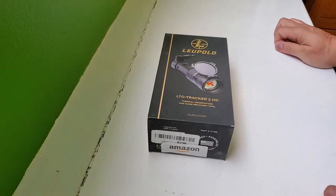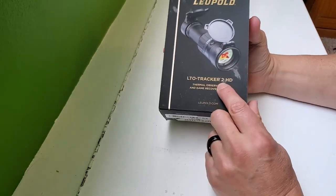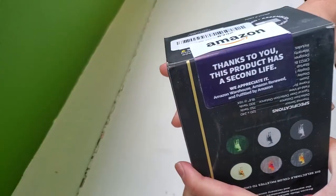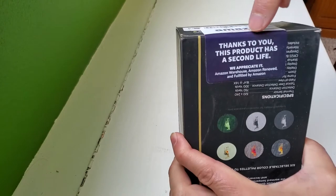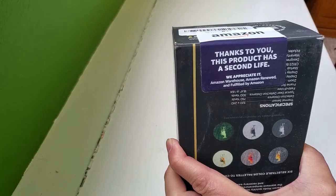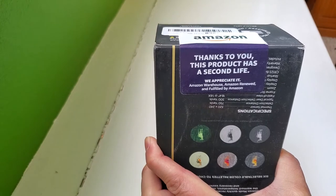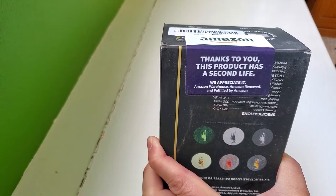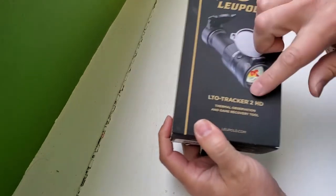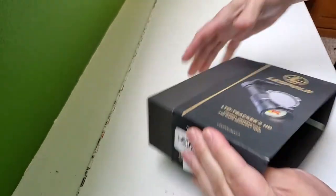So let me show you what I'm talking about. I've got this nice LTO Tracker 2 HD with a sticker from Amazon that says, 'Thank you for giving this product a second life — Amazon Warehouse, Amazon Renewed, fulfilled by Amazon.' In my case it's Amazon Warehouse. It said it was sold by Amazon.com, so I'm assuming it's a customer return. You can see it's got this sleeve on it — says Tracker 2, that's the right model, Tracker 2 HD.